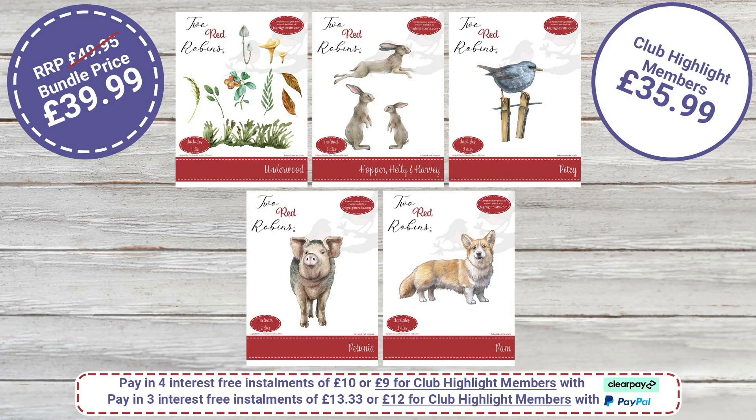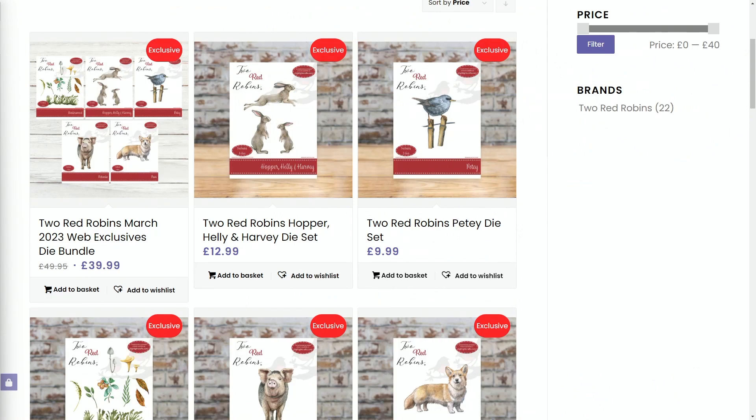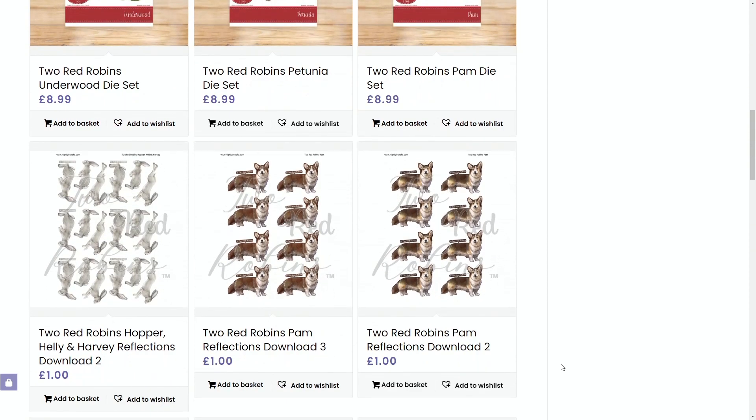What I'd love to show you is a few more samples, but before we get there, let's just go through what's included in this bundle. We have the March exclusive bundle: Underwood, the March hares, Petey, Petunia and Pam. If you would buy each one of these die sets individually, you'd be looking to spend £49.95. However, we do have a bundle price at £39.99, and a special club highlight price at £35.99. It is absolutely free to join the club - just hop on over to our website, sign up, and you can join for free. Each die set is available individually, but you're making a larger saving of £13.96 in the club if you purchase them together.